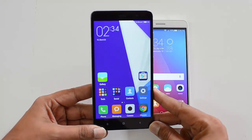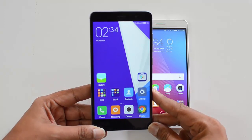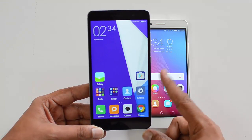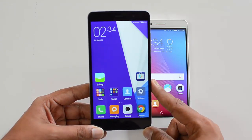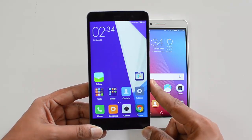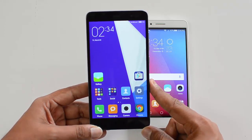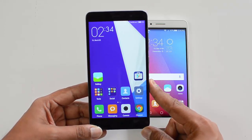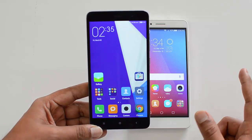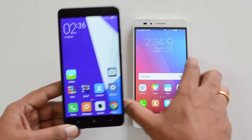The Redmi Note 3 comes with a 5.5-inch Full HD display powered by the Snapdragon 650 hexa-core chipset with 3GB of RAM. There is also a 2GB variant, and the storage is either 16GB or 32GB. There is a microSD card expansion slot, a 4000mAh battery, Android 5.1.1 Lollipop with custom MIUI 7, and a 16-megapixel rear camera with dual-tone LED flash and a 5-megapixel front camera.